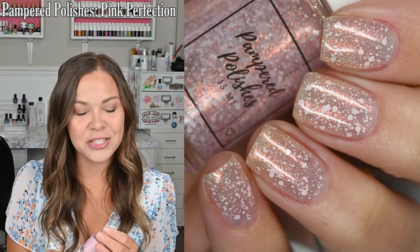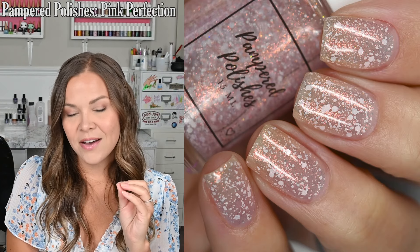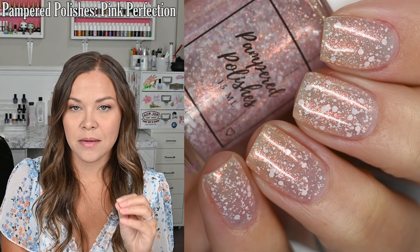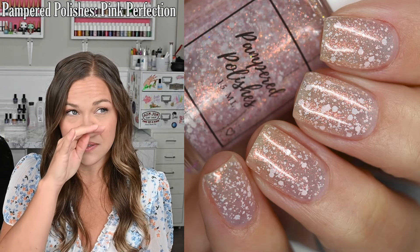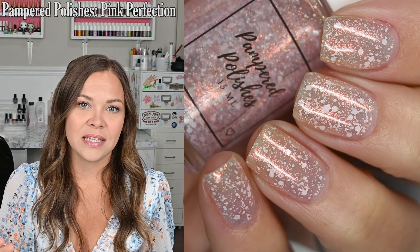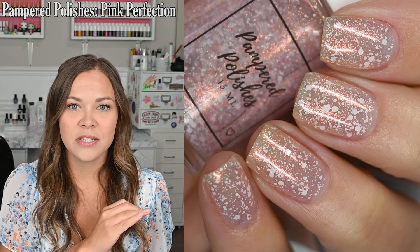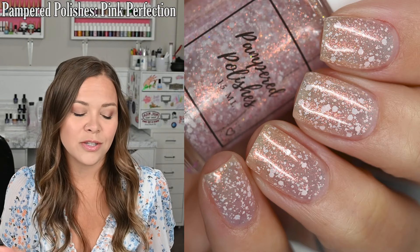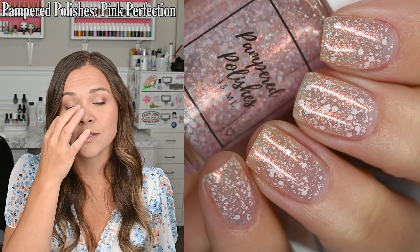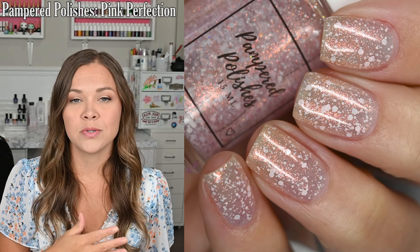The next manicure I wore is Pink Perfection, again from my brand Pampered Polishes. This is probably one of my all-time favorite polishes I've ever made. It has a clear base, but the color is made up of an aurora shimmer that goes from pink to green to gold to blue. Then it has these matte baby pink glitters in a couple of different sizes. I personally really like this one at just two coats where I can still see the nail line — the glitter spreads out so evenly and beautifully. You could use it as a topper and it is gorgeous, but I really like how it looks on its own. These glitters performed just magnificently. It is glitter, so it is going to require a thicker glossy top coat to smooth everything out.